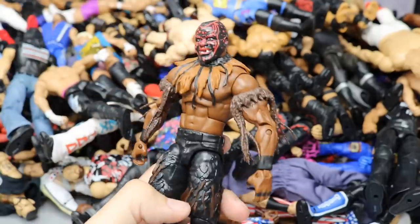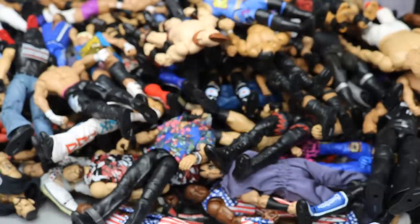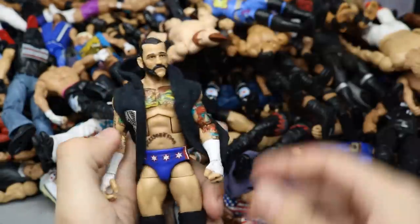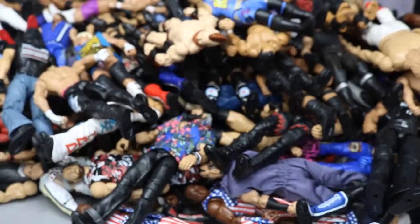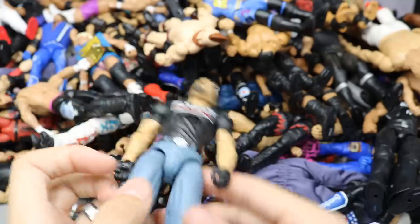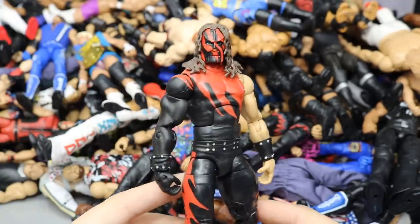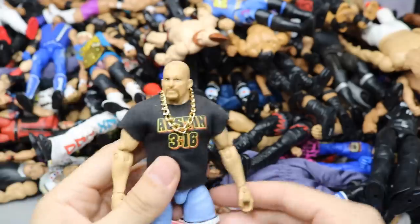A headless Defining Moments Sting. Elite 48 Boogeyman — really underrated figure. Epic Moments Jeff Hardy Return at WrestleMania 33 — strong figure, one of my favorites. Hall of Champions Target Exclusive Batista. Elite 20 CM Punk wearing AJ Styles' vest because he defeated AJ on MDT Sold Out — wearing it like a charm. A fix-up Roman Reigns Elite with a brown vest. Defining Moments Stone Cold Steve Austin without the camo jacket. Elite 38 Bradshaw.